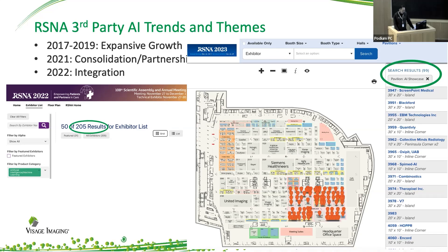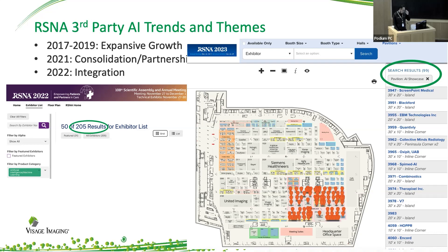For this year so far, we have just under 100 companies, but I'm pretty sure this number is going to go up as we move towards RSNA later this year. And if we look at how these AI algorithms connect with the PACS system, I could broadly categorize them into these categories.